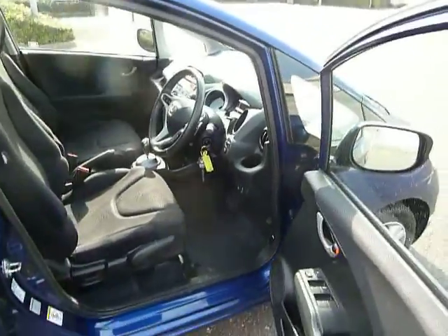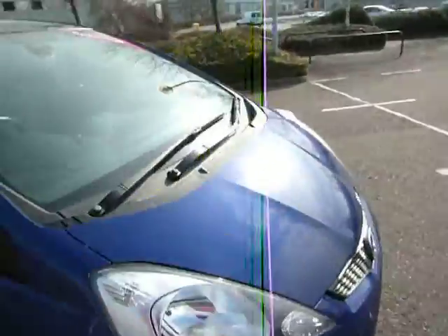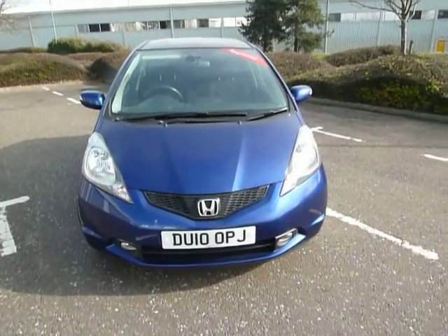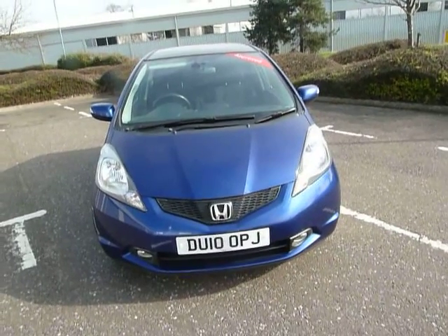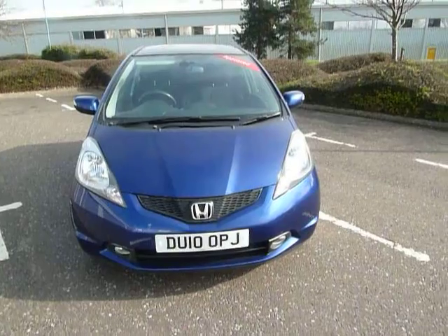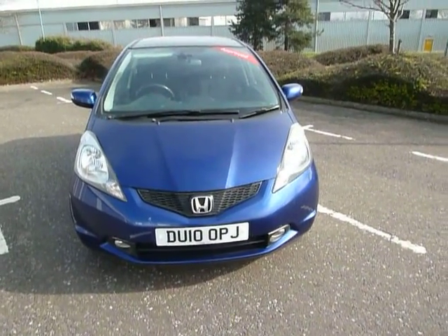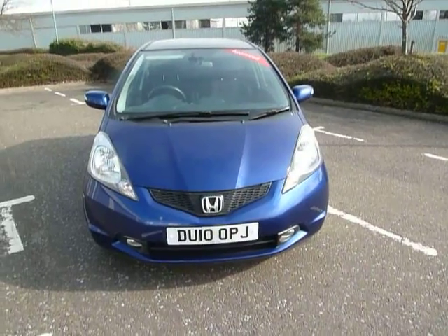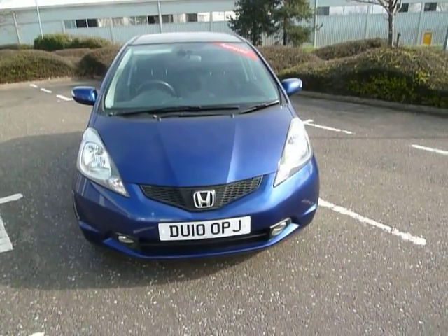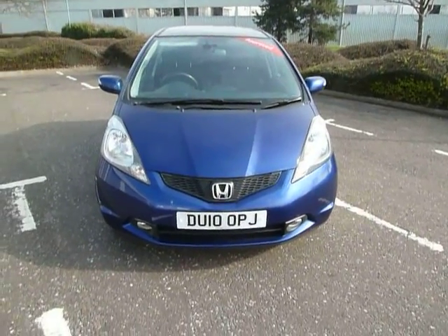This vehicle is in excellent condition. If you'd like to know more information or would like to come along and test drive it, feel free to give us a call at our Shoesbury branch. You can ask myself Laura, my colleague Kyle, Roy or Ashley, our sales manager. The telephone number to call is 01743 344 0999. Many thanks, bye bye.